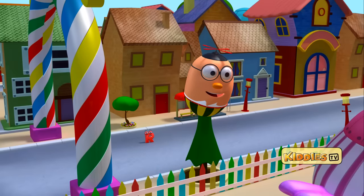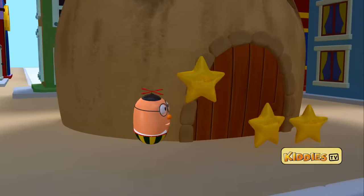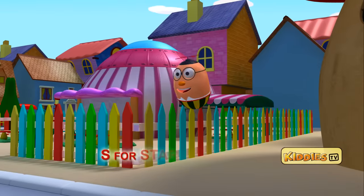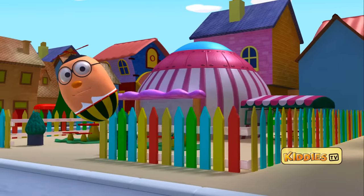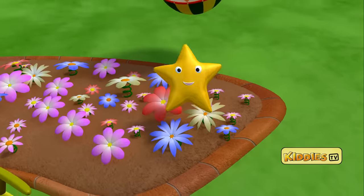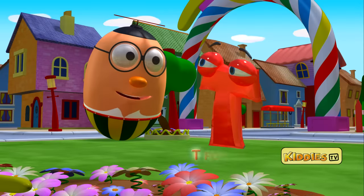I see stars twinkling near the mushroom house. There are three stars. And one of them has the letter S. S for star. Look at those pretty flowers. I can see a star in one of the flowers. It is floating upwards and has now formed the letter T. T for train.